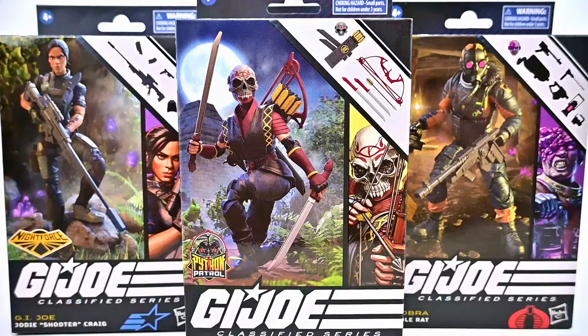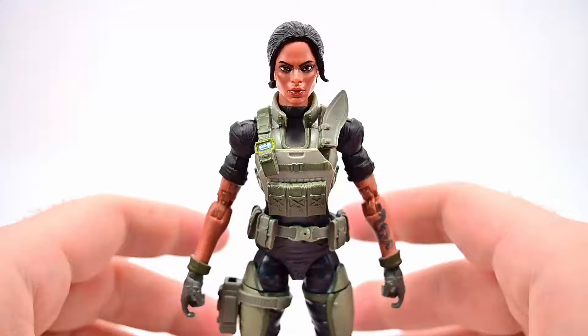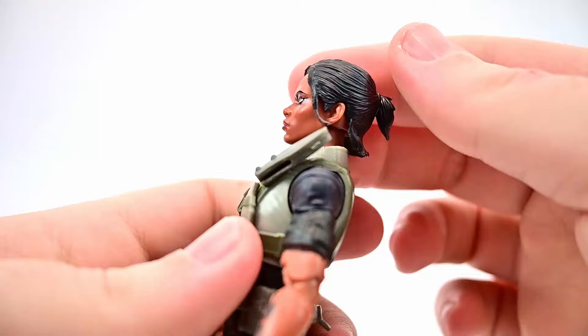We're going to start off with Shooter, whose real name is Jody Craig. She's the Joe Team Sharpshooter with vast knowledge of bullet drop and wind deflection, who will spend days motionless waiting for her target. She looks cool here — she's part of Night Force so she's in darker colors for being out at night. Overall I think she looks pretty good, with a nice face design.